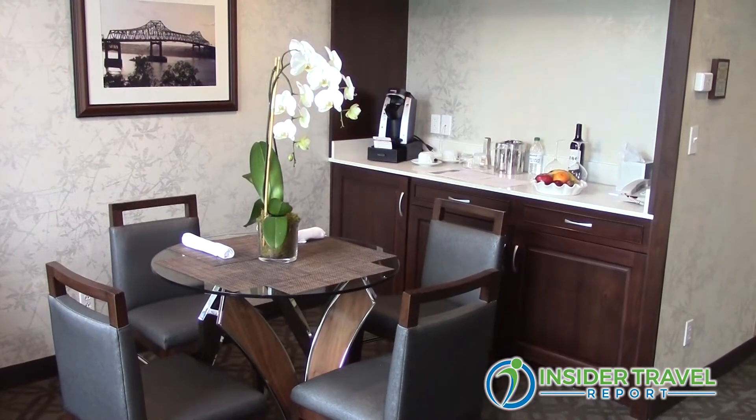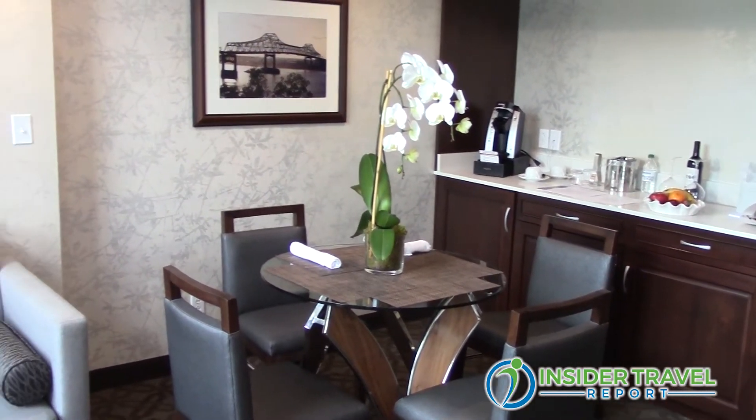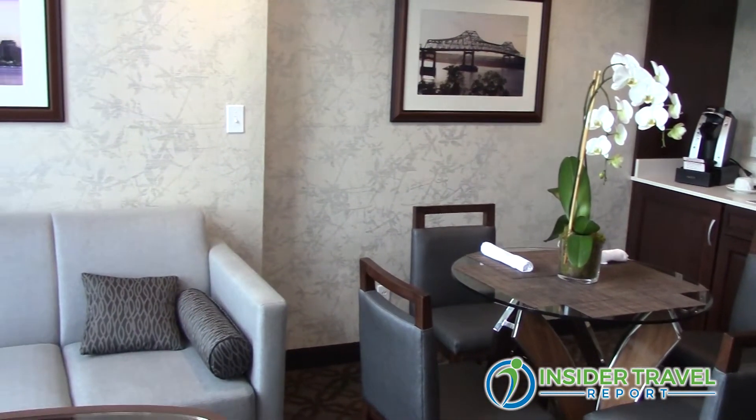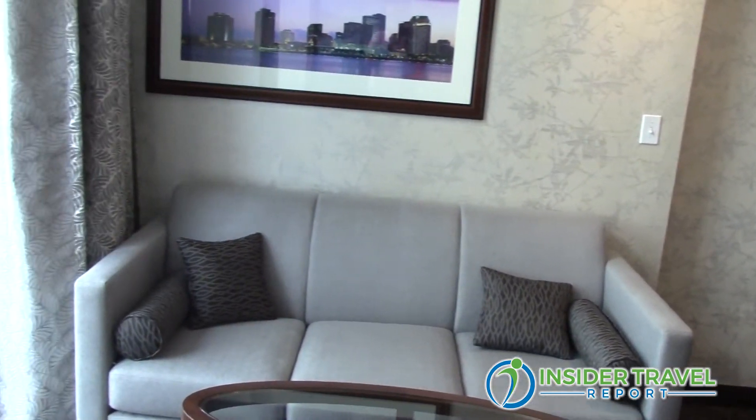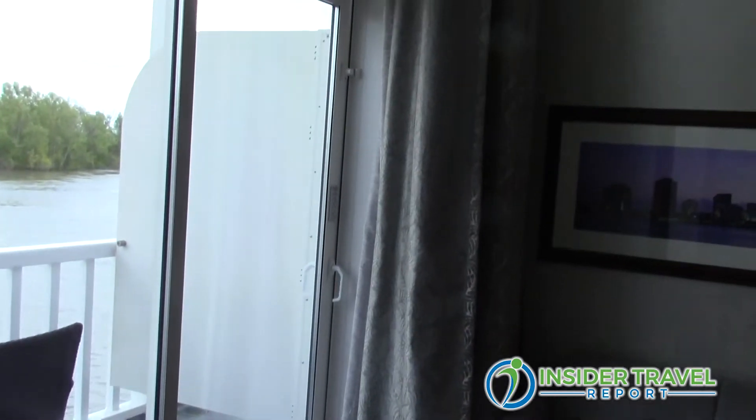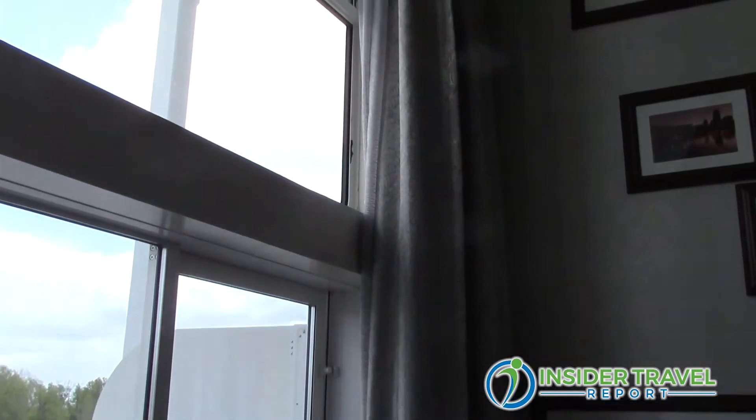Ted, let's talk about this loft suite. I've actually never been in a river ship with this kind of loft suite. It's pretty unique. It's pretty spectacular. There's a lot of volume — there's an upstairs and a downstairs. There's an entertaining area, a bathroom down here, a bathroom up there — more bathrooms than I have at home. And you have access to the outside deck, so you have a private outside veranda here.